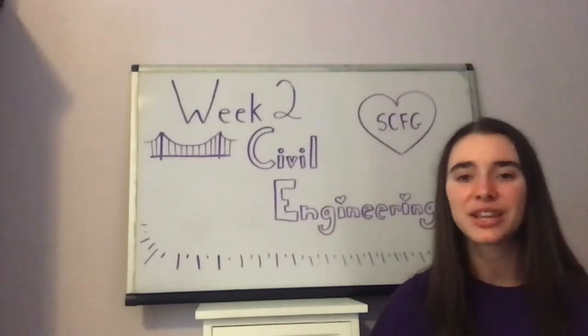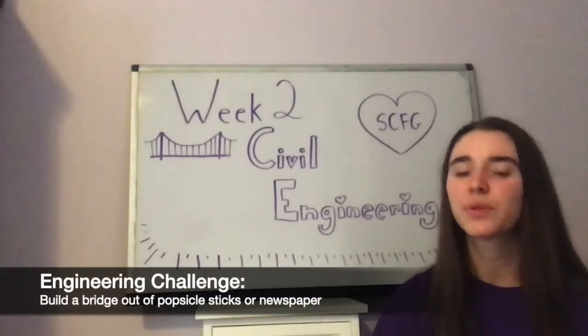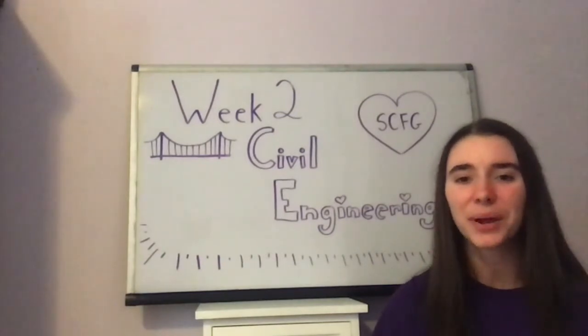We had a fun week becoming civil engineers and learning about the importance of structure. If you want to become a civil engineer yourself, I challenge you to build a bridge with popsicle sticks or newspaper and see how many books it can hold without breaking. Thanks for watching and hope you have a great week!